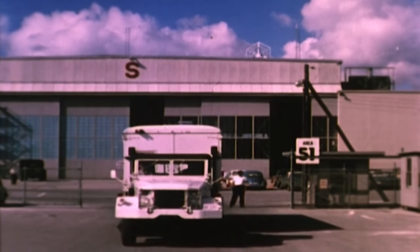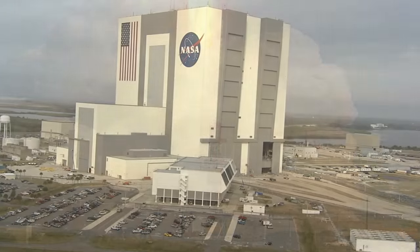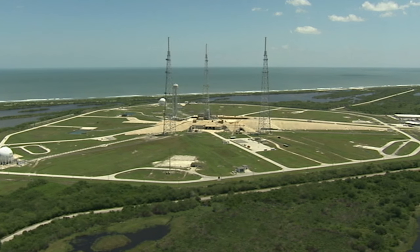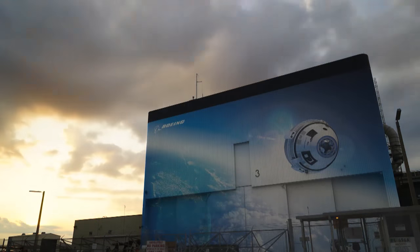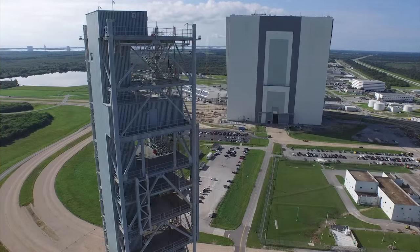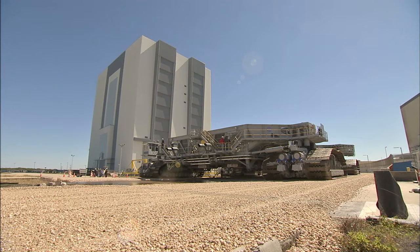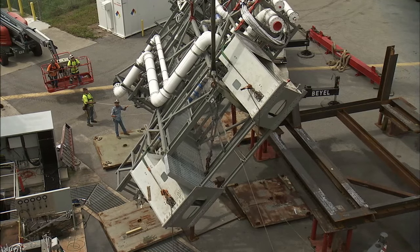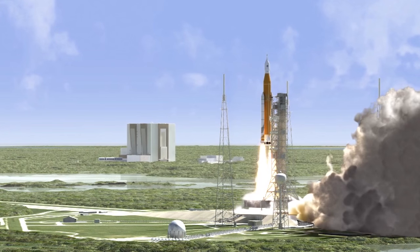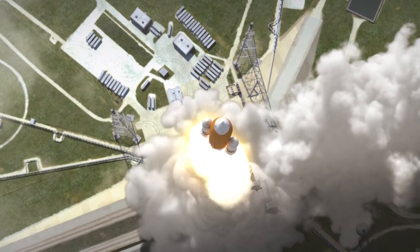Cape Canaveral's Hangar S was America's starting point for human space exploration. NASA at the Kennedy Space Center has since transitioned from a historically government-only launch facility to a multi-user spaceport for both federal and commercial customers. NASA's team on Florida's Space Coast continues to work to meet the nation's spacefaring needs for the 21st century, including the Orion spacecraft and the Space Launch System super rocket to take humans to distant destinations such as Mars and beyond.